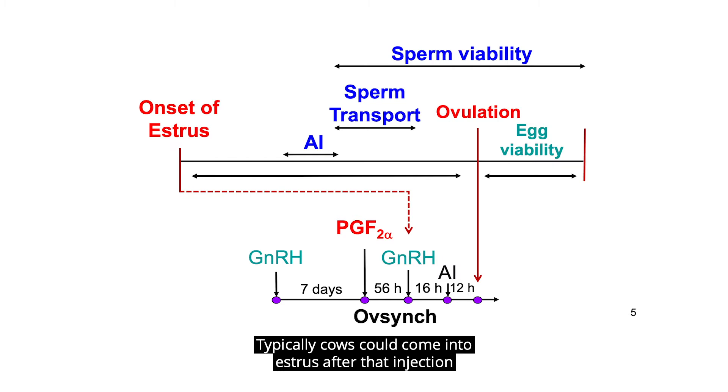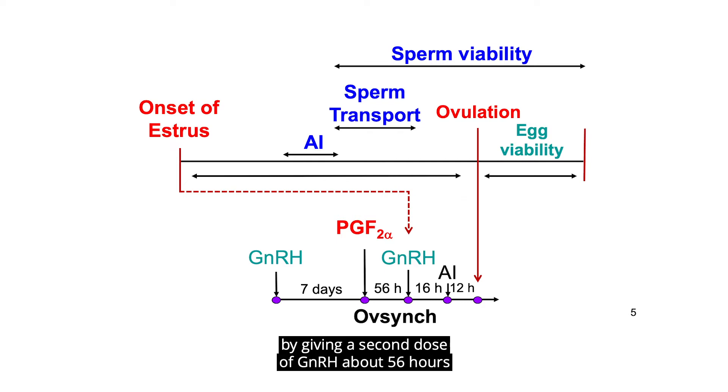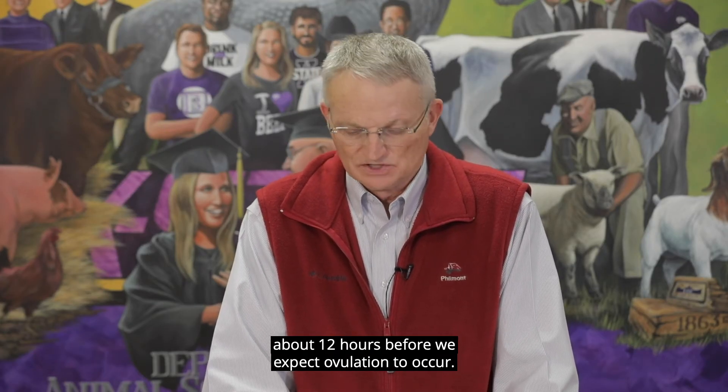Typically, cows could come into estrus after that injection of prostaglandin. We will prevent estrus by giving a second dose of GnRH about 56 hours after prostaglandin, and then inseminate the cows approximately 16 hours later. When we do that, that places semen in the body of the uterus about 12 hours before we expect ovulation to occur.